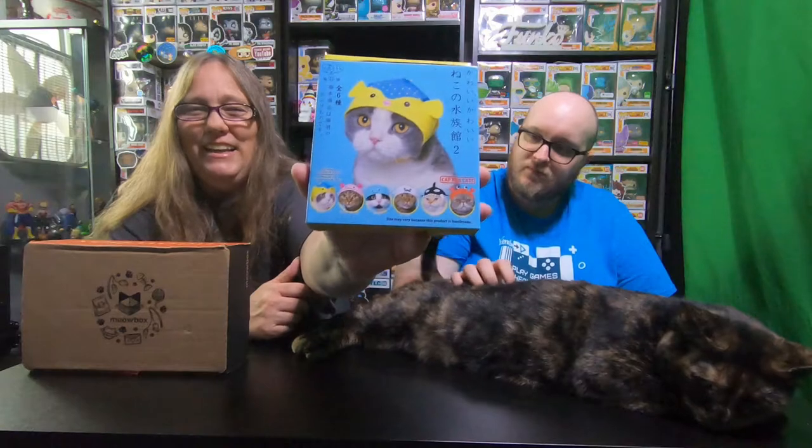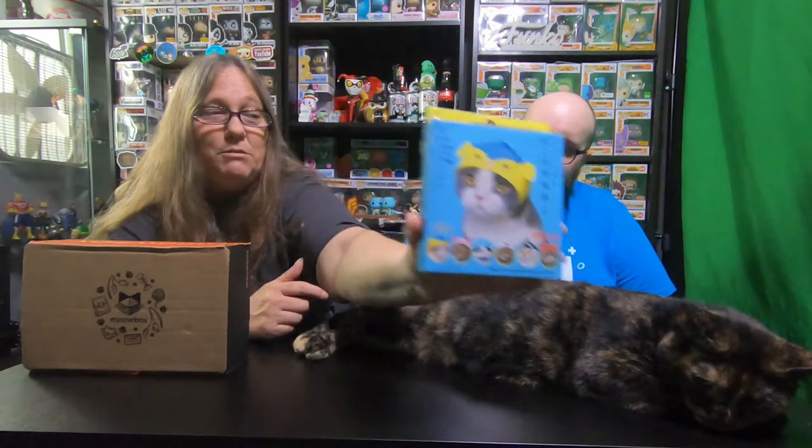There are six different hats, all listed at the bottom, and we don't know which one we're getting. We're going to open this and attempt to put it on the moody Vicious here, and then we'll let her pick a treat out of her box. Should I open her box first so she can get the smell?